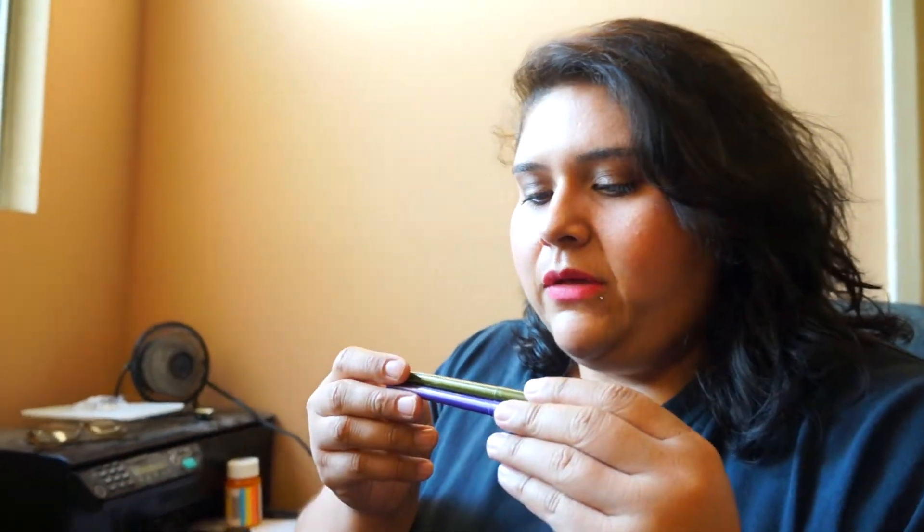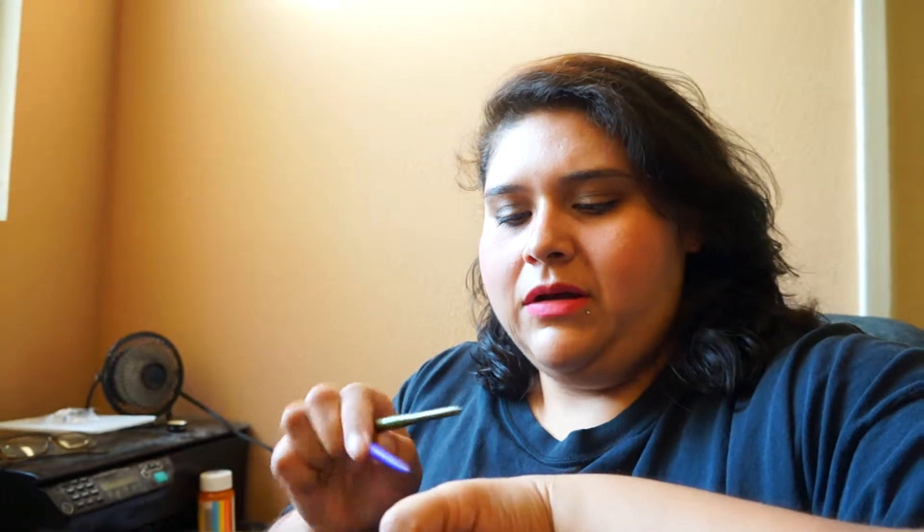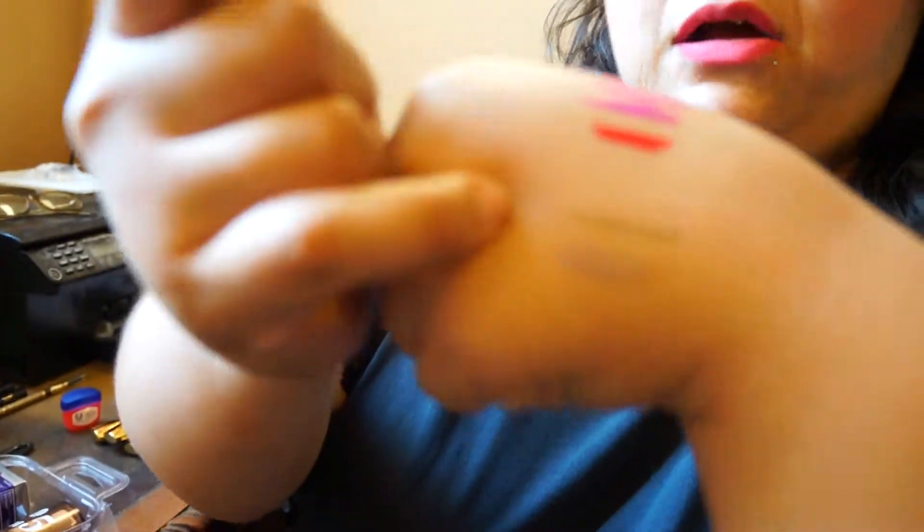Next let's go to eyes and eyebrows. I picked up these Ulta automatic eyeliners — I got one in olive and one in grape. I went for the pop-up color and I've used the purple more. They're really creamy and pigmented, great as a pop of color under your eyes. I got them on sale for probably a dollar or two. This is the grape and this is the olive.